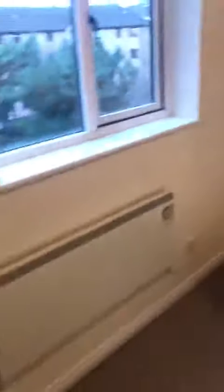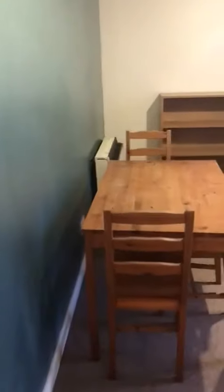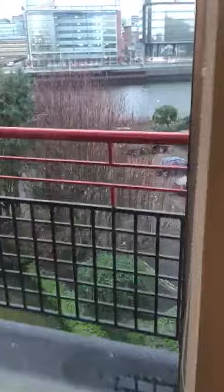Bedroom one, into your wardrobe space. Through to the lounge, looking at the balcony there, which faces onto the water.